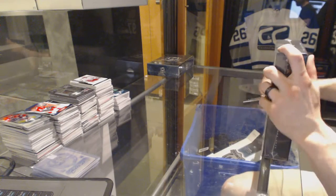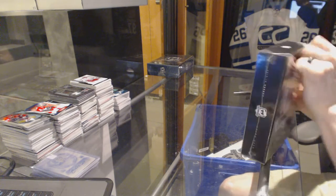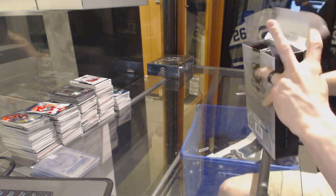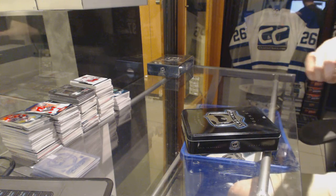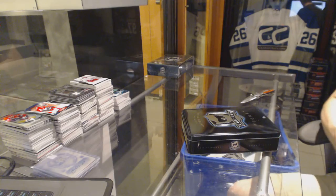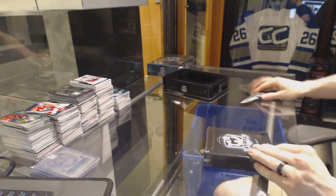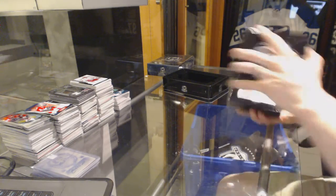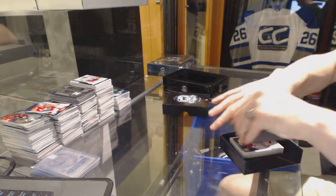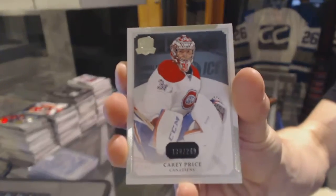Continuing on CNC group break number 6127, run of the 13-14 and 14-15 Unproductive Cup, starting with the 13-14. Base card number 249 for the Montreal Canadiens, Carey Price.